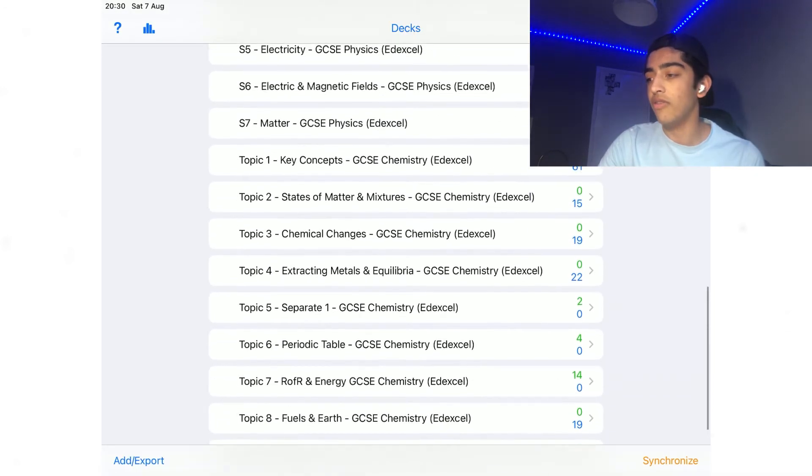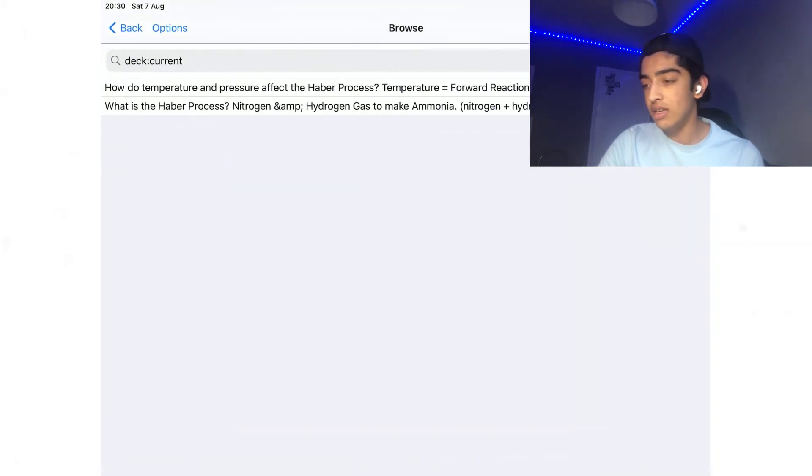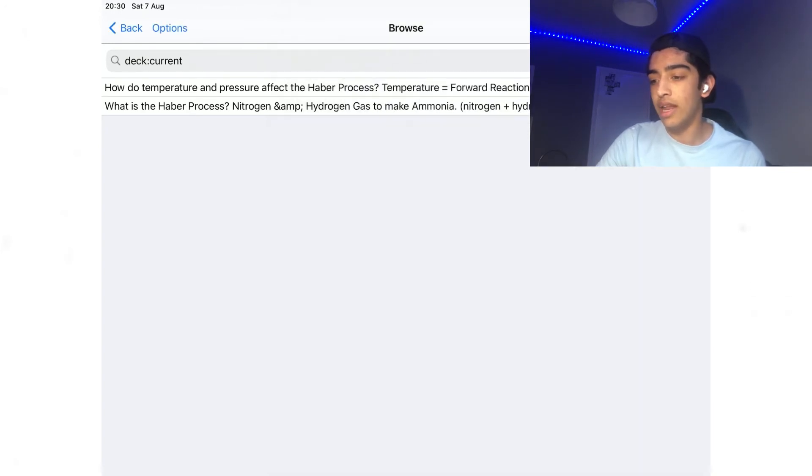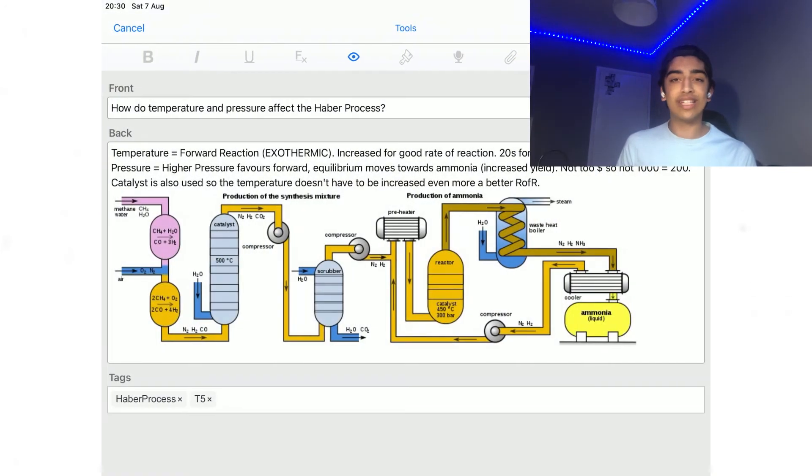Here's an example from GCSE chemistry topic 5. Looking at one flashcard — the question is: 'How do temperature and pressure affect the Haber process?' Then I have the basic information, a small diagram to help, and my two tags: T5 and 'Haber process,' making it easy to find whenever I need to come back to it.